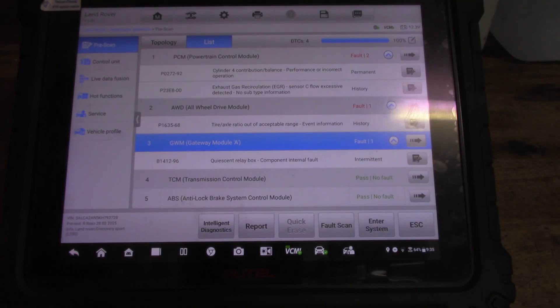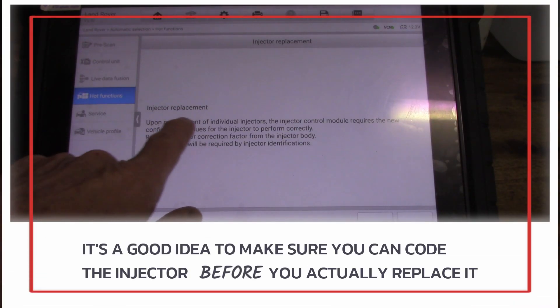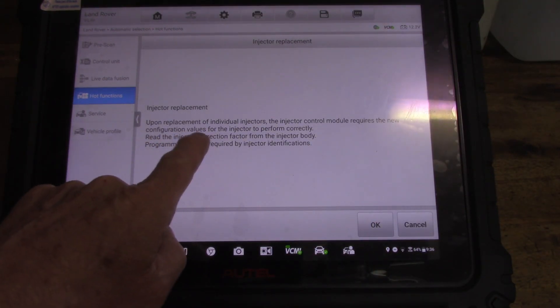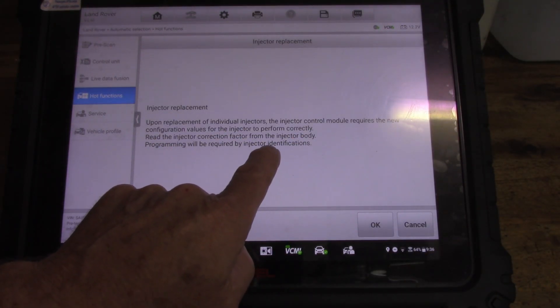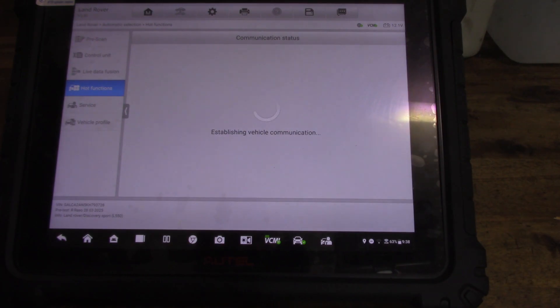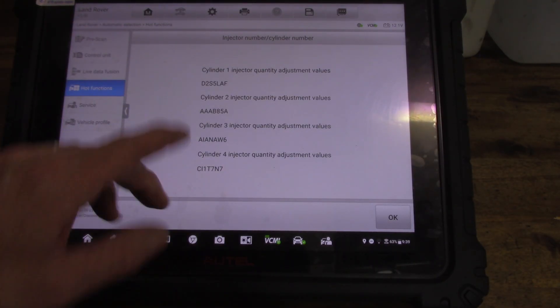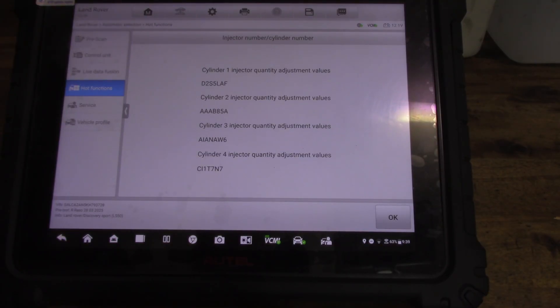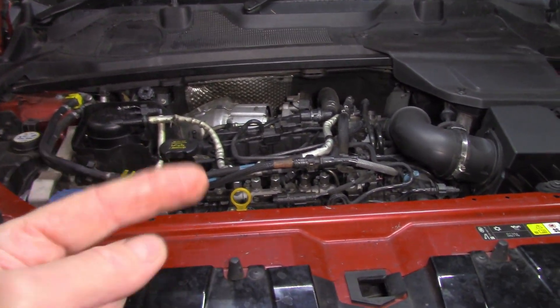He's opted to do just one injector for now — I gave him the choice of doing them all. I've gone into hot functions on the scan tool to confirm I can do this job. It says injector replacement requires the injector control module to have new configuration values for the injector to perform correctly — you need to read the injector correction factor from the injector body. Programming will be required by injector identifications. I've gone into 'display injector correction factors' and got all our current injector codes listed, so I'll take a snapshot of that for reference when I swap to the new one.